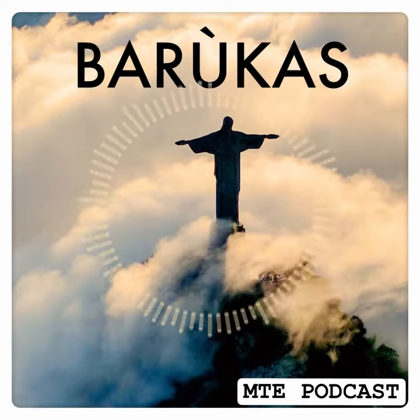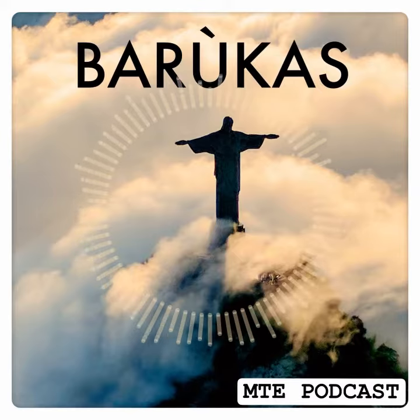It tasted like peanut butter. A Baruka nut is made up of 20% protein, 20–25% fiber, and 350% more antioxidants than an almond. It's also got 25% less fat calories than any other nut. Baruka nuts are very special.